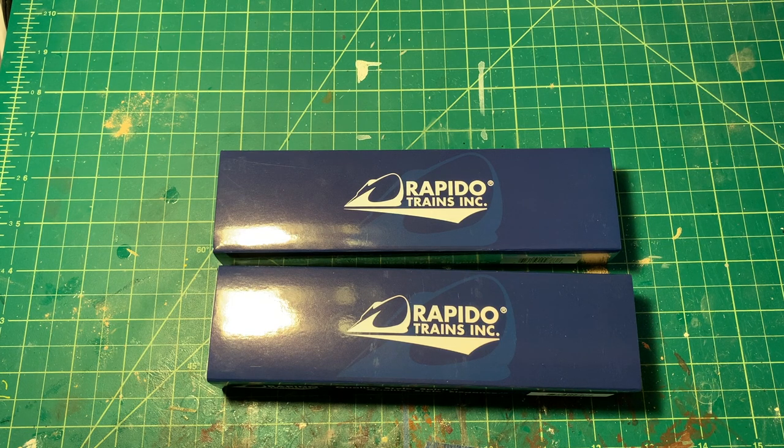I know some people don't like the whole pre-ordering system, but especially as a Go Transit modeler, I've learned my lesson from assuming that something will be available later on and then you can never find them again. So when these things come up for pre-order, I've got to jump on them.